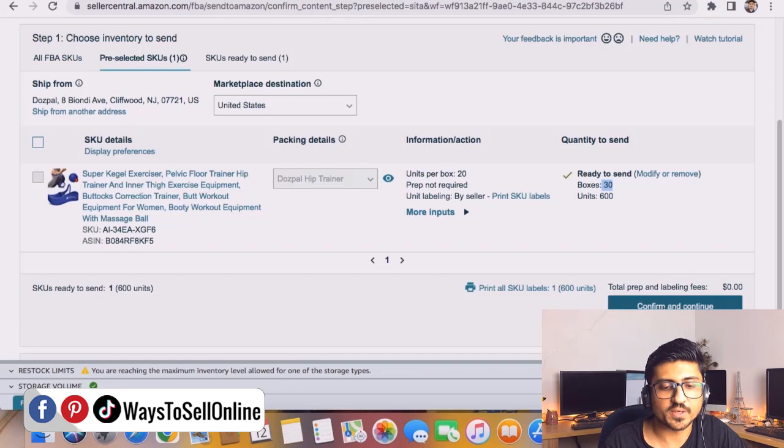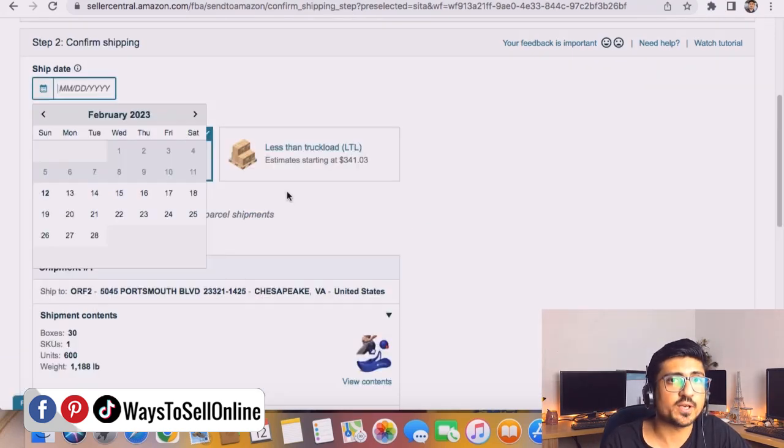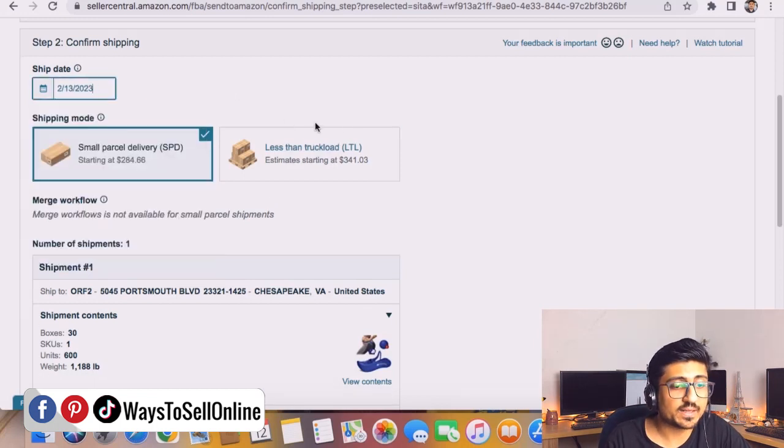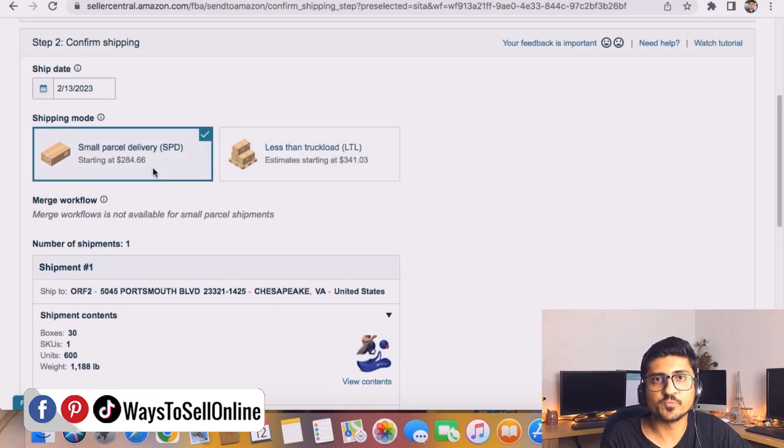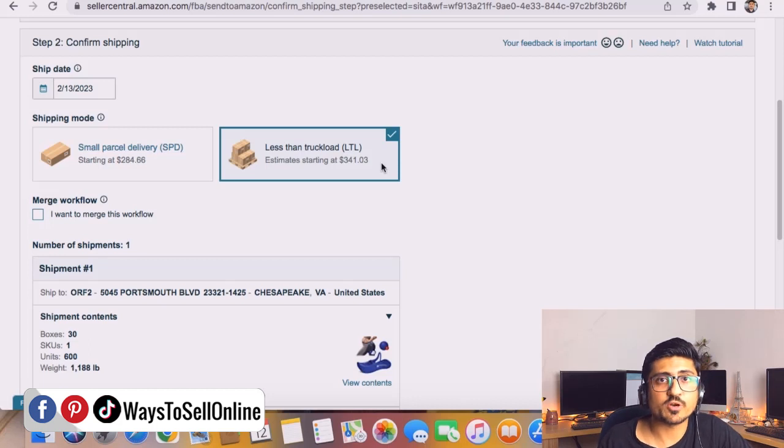After filling in this information, click 'Confirm and Continue.' In the second step, choose a pickup date — for example, Monday the 13th. At this point you have two options: SPD (Small Parcel Delivery) or LTL (Less Than Truckload). If you want to send pallets, do not select SPD — that's for small shipments using a small van. For larger inventory in pallet form, you must select LTL. SPD is cheaper but only for small inventory; for large inventory LTL is much cheaper than SPD.